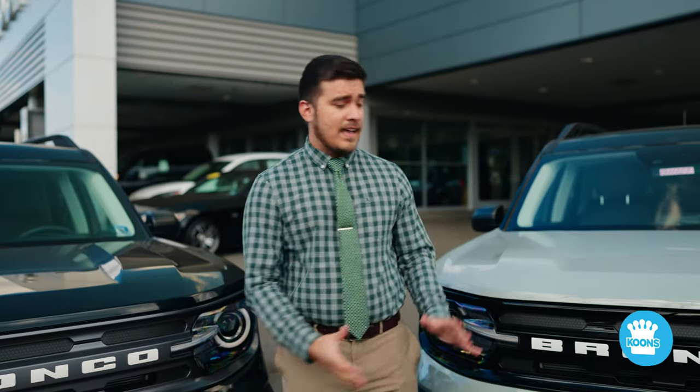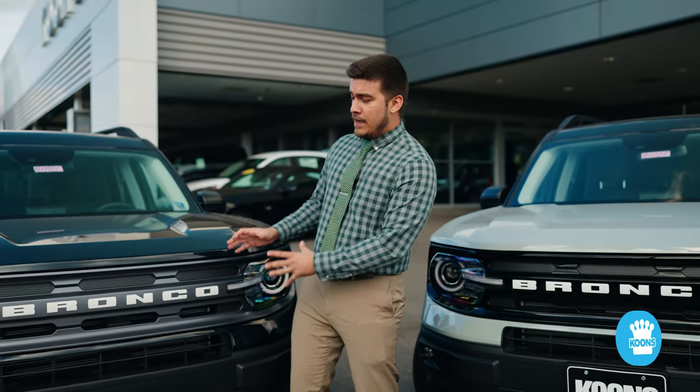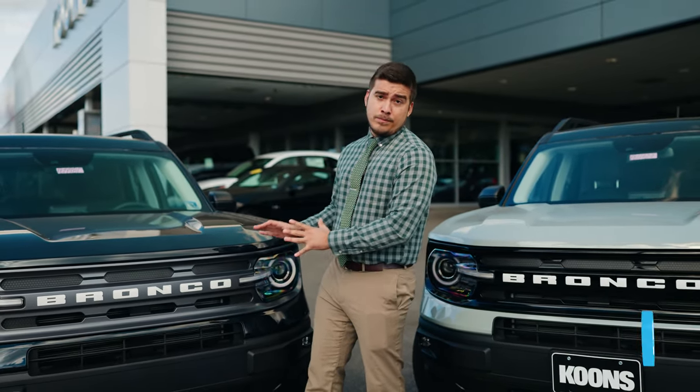And you can just tell by looking at the grills — the Outer Banks will have a black gloss grill versus a rugged gunmetal gray grill on the Bronco Sport Big Ben.